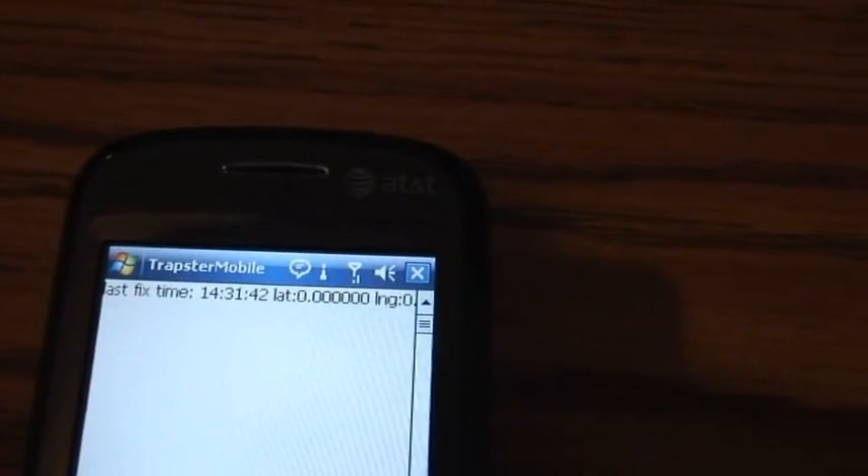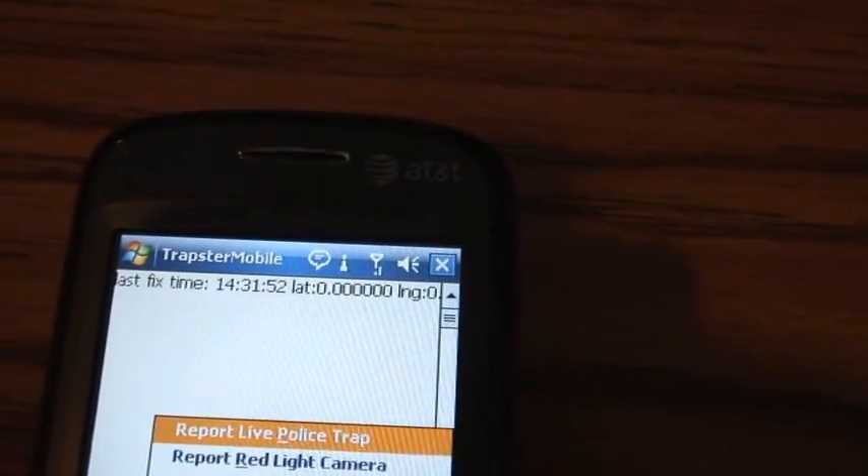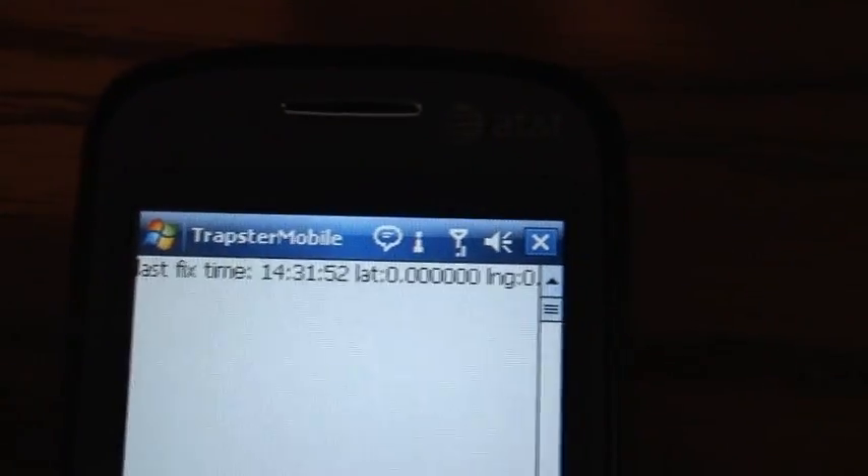Right now it's in GPS mode. As you can tell, I'm indoors, so we're getting a lat-long at zero. But I'm going to put it in this new thing called wireless positioning mode. One of the reasons I ported this app to Windows Mobile is that Java apps cannot support this WPS.